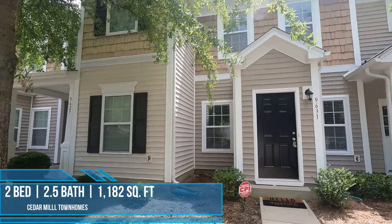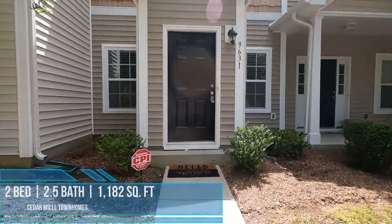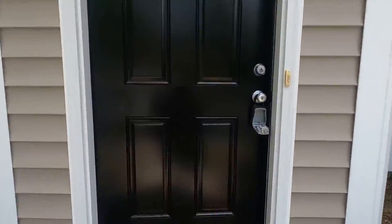The neighborhood is Cedar Mill. Cedar Mill is a mixed community which features townhomes as well as your standard single-family residence. Today we have a two-bed, two-and-a-half-bath, eleven hundred and eighty-two square foot home.